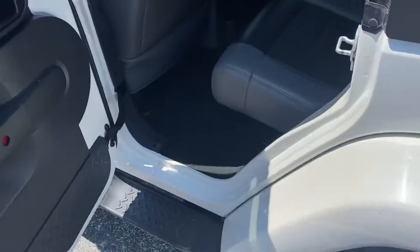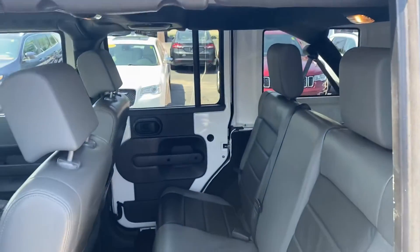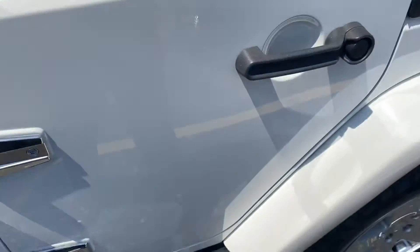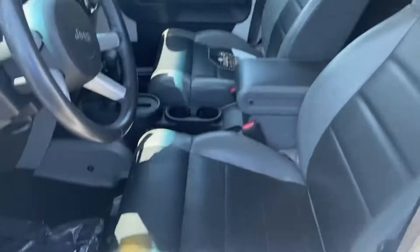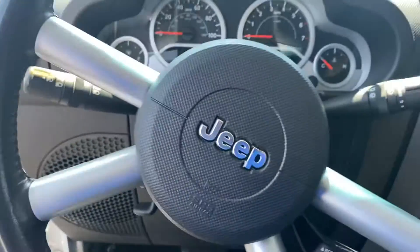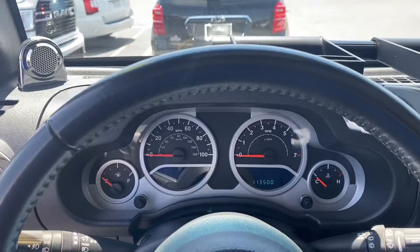Let's get a shot of this interior — leather interior, as is always with the Saharas, beautiful, plenty of legroom. Let's take another shot here — we got power locks, power windows. Step inside and we have your instrument cluster.